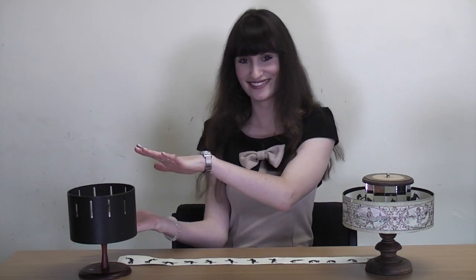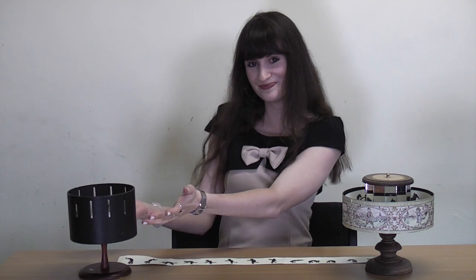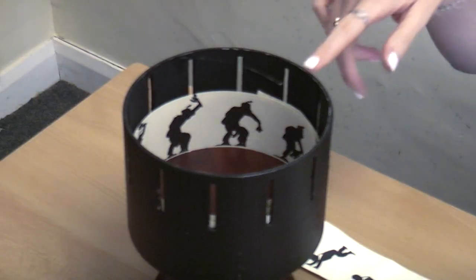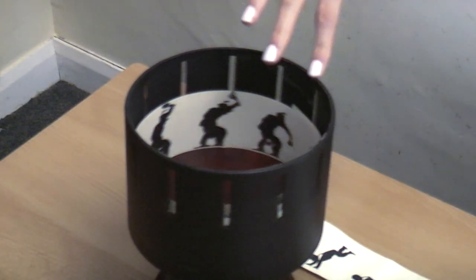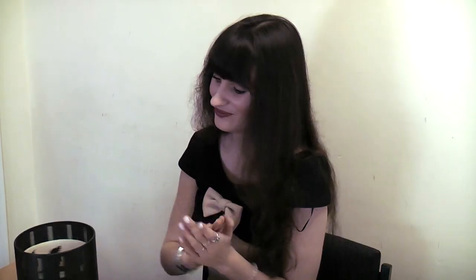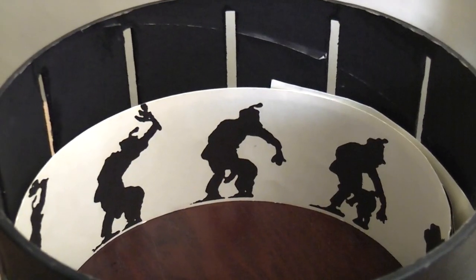This is the zoetrope, invented in 1834 by the Englishman William Warner. A strip of the cartoons are placed in the centre of the drum, which was then spun quickly like this. When viewed through the slit in the side, the cartoons appear to be one single moving image. Very clever, isn't it Claire? The zoetrope became a popular toy in the 1860s.